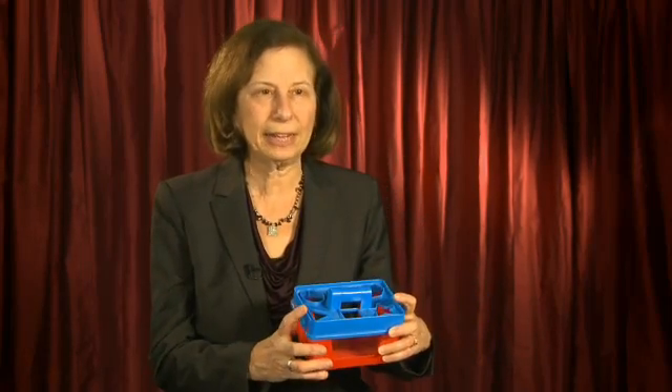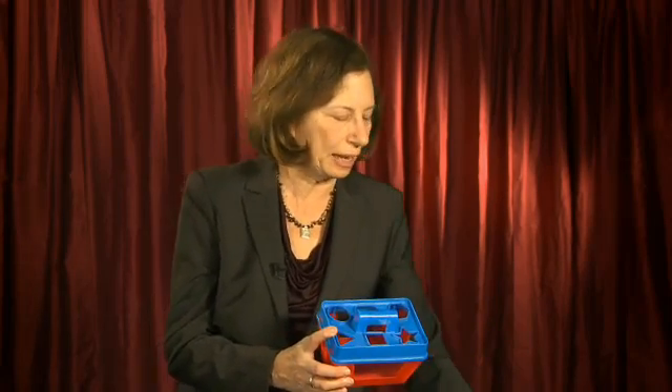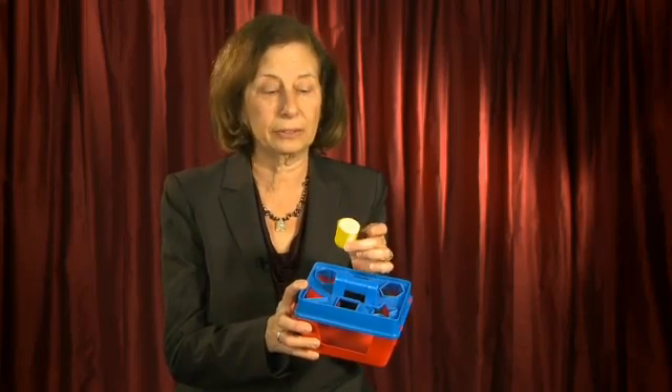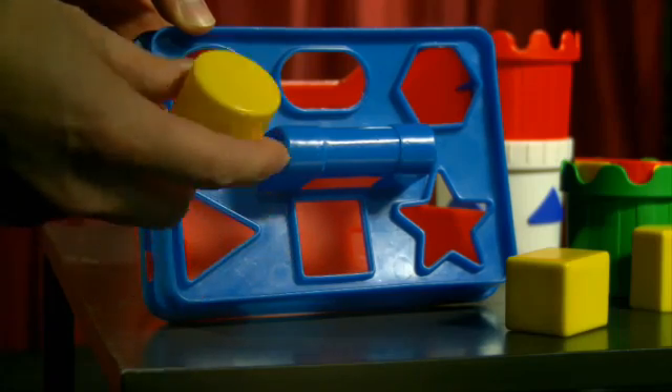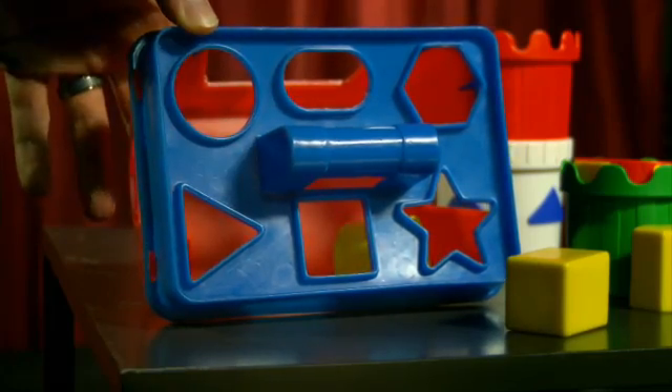A common kind of toy might be a shape sorter, and this provides a great opportunity for parents to use spatial language. They might be able to say, instead of 'put this one in,' they could say, 'Could you put the cylinder where it goes?' And they could point out that on this side of the cylinder there's a circle.